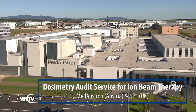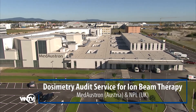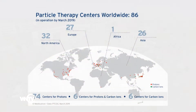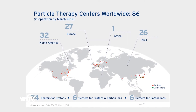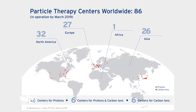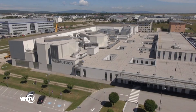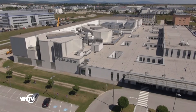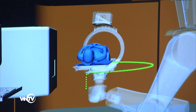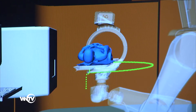Over the last decade, ion beam therapy has been spreading worldwide, with more than 90 centres already in operation and about 45 new facilities under construction. In this international context, Medostron, in cooperation with the National Physical Laboratory (NPL), based in the UK, offers a dosimetry audit service based on end-to-end testing procedures to the radiation therapy community.